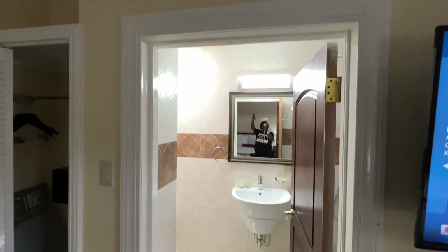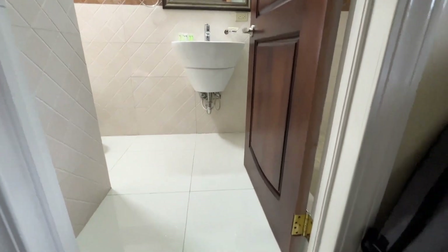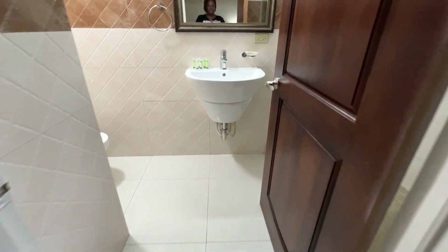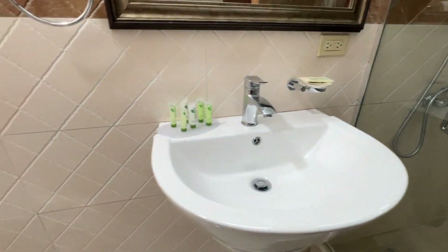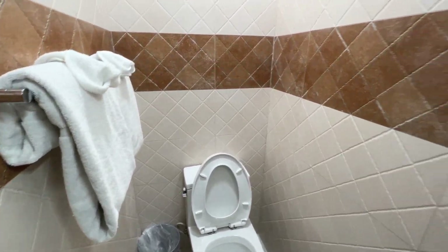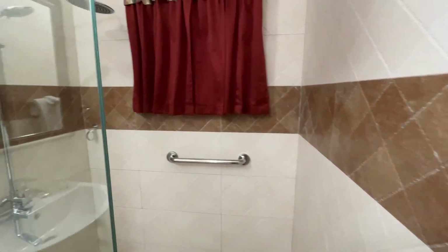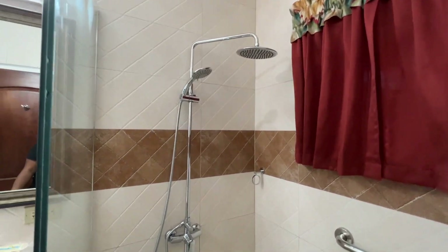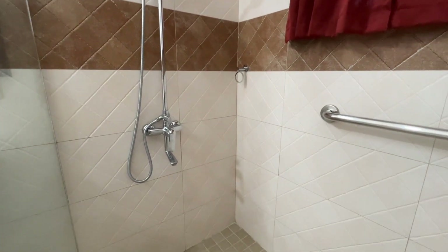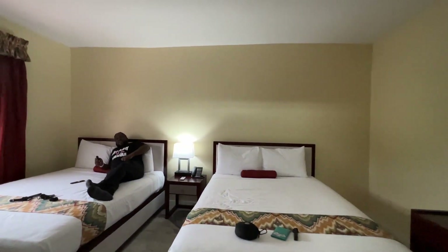Last but not least, we have the bathroom. We have a lovely sink here. To the left we have a lovely toilet, some towels and wash rags. And then the shower is right here — nice setup for the shower. And that is it. It's done, it's finished.